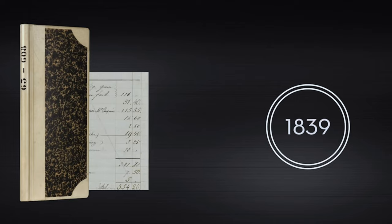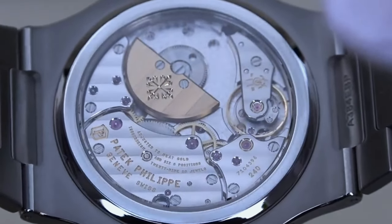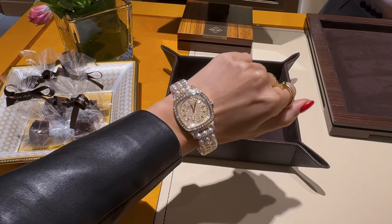Patek Philippe is one of the oldest watch brands with a rich history of about 200 years, and it is a Swiss brand. Every part of the watch is finished by hand, and it takes nine months to manufacture one basic watch from their line. That's why you need to wait so long to get it from the boutique — actually much faster than getting a Rolex.